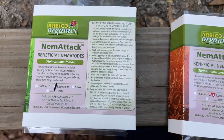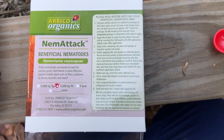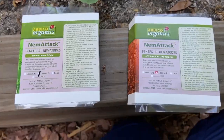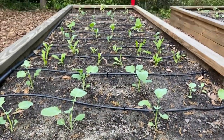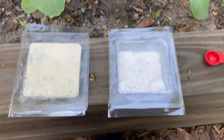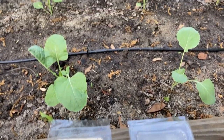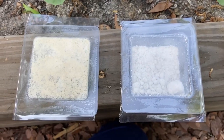In addition to the assassin bugs, we also have some beneficial nematodes. We're going to dissolve them in water and water them over the garden. This is what they look like open. I believe these are good for two weeks in the fridge, so I'm going to put down half of each, divide that among all three beds, and then in two weeks put down the other half.